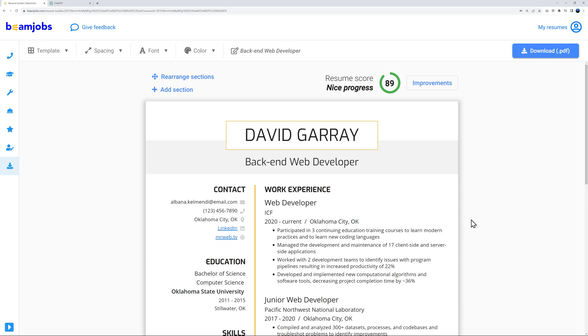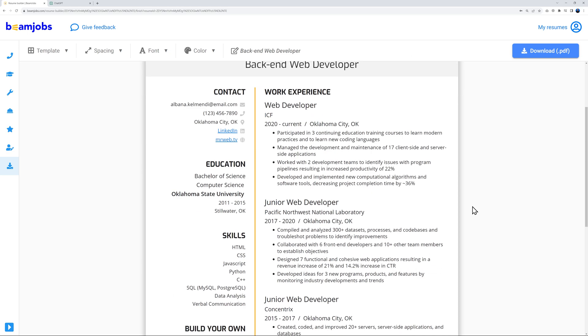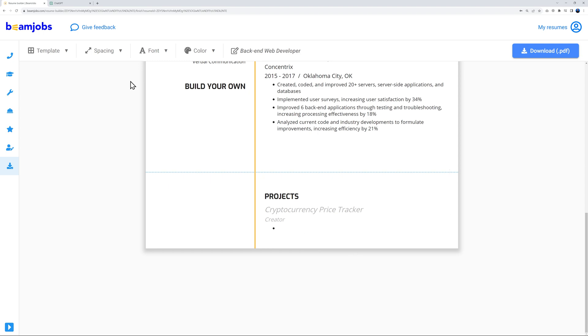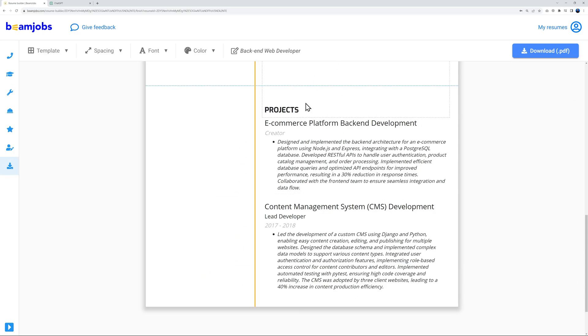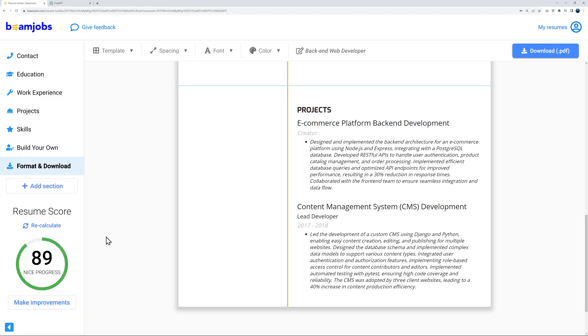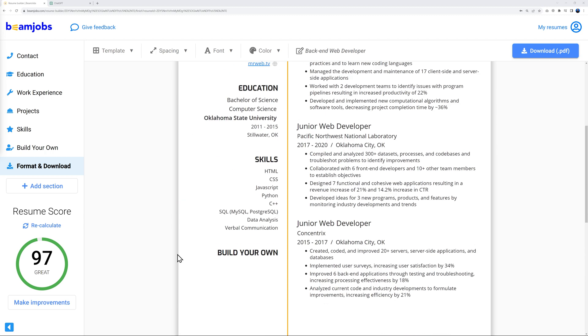Now let's improve the resume length. I used ChatGPT to generate two project examples and copy-paste them in. The projects section now shows 'E-Commerce Platform Backend Development' and 'Content Management System Development,' each with full descriptions. Recalculating the score gives us 97 — almost perfect.